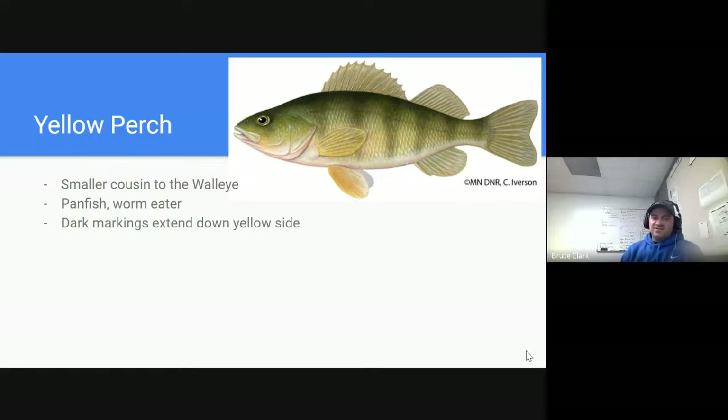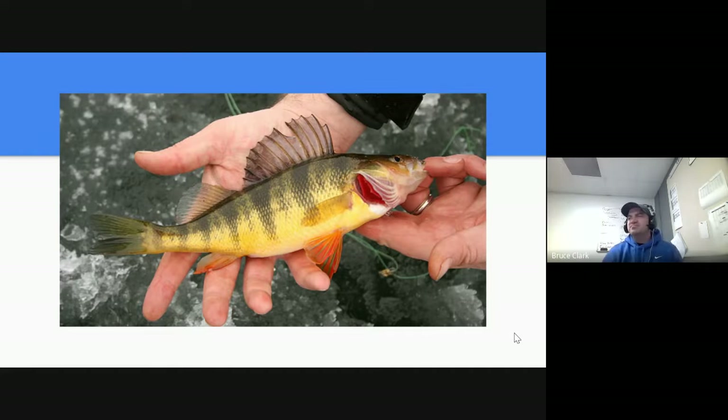A popular ice fishing trophy fish that people are after is the yellow perch. It is very walleye-shaped because it's a smaller cousin to the walleye. It's a panfish — people enjoy eating perch, and worms are a common bait used. The yellow perch has a very pretty yellow underside with dark markings that extend down giving it a striped look. You can see it's got that yellow underbody with tiger striping.